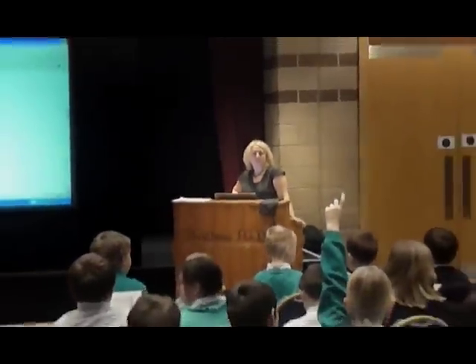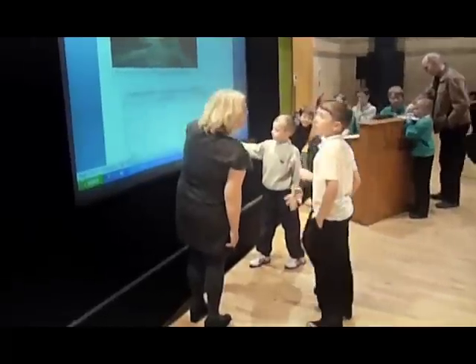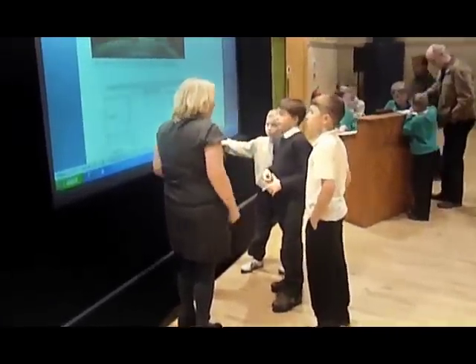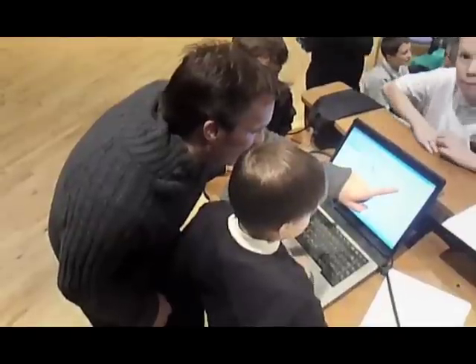For the project, the pupils used Census information to explore the past and present of their community. Supporting the principles of the Curriculum for Excellence, Scotland Counts allows teachers and pupils to choose from five main project areas: My School, My Community, Community Memories, Community Cayley, and Community Art Project.